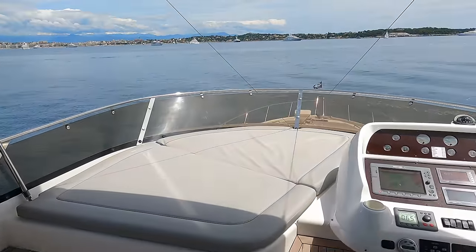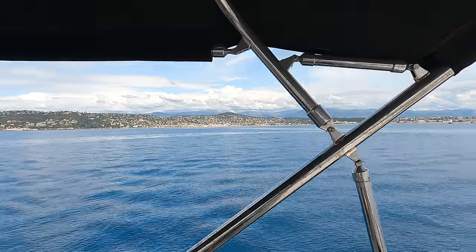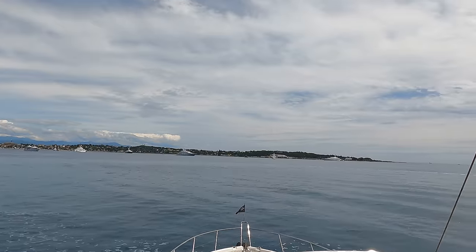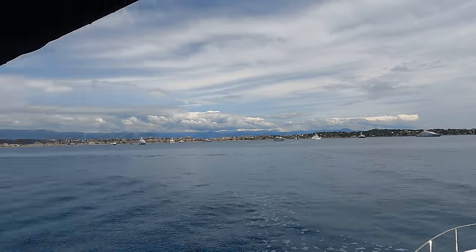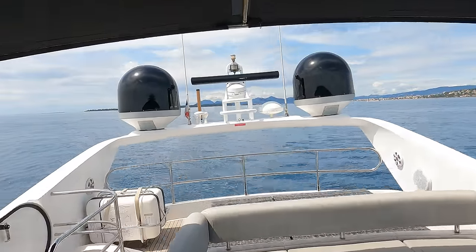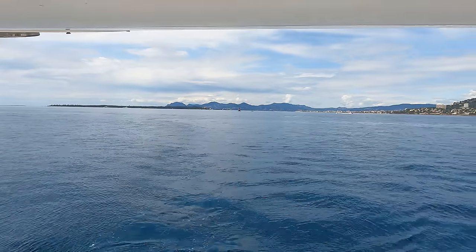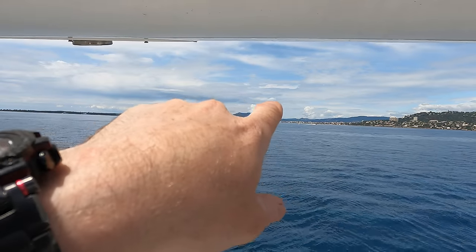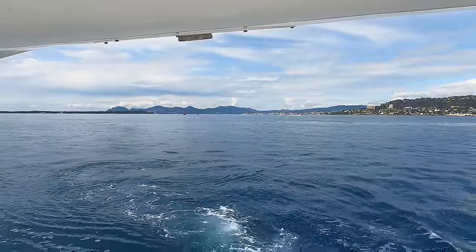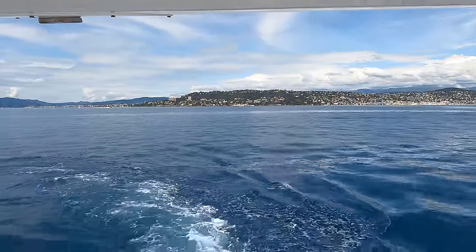We're back on the water now. We left the boatyard behind and we're heading back around to our home berth in Antibes. This is Cap d'Antibes area - a beautiful part of the Riviera. The camera is rocking around a bit as we've just been doing some high-speed maneuvering. We've got Cannes behind us and then the islands up there as well - beautiful, beautiful part of the world.